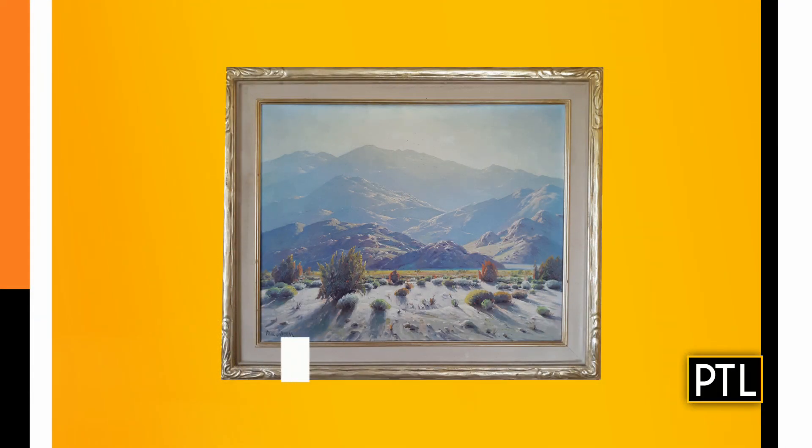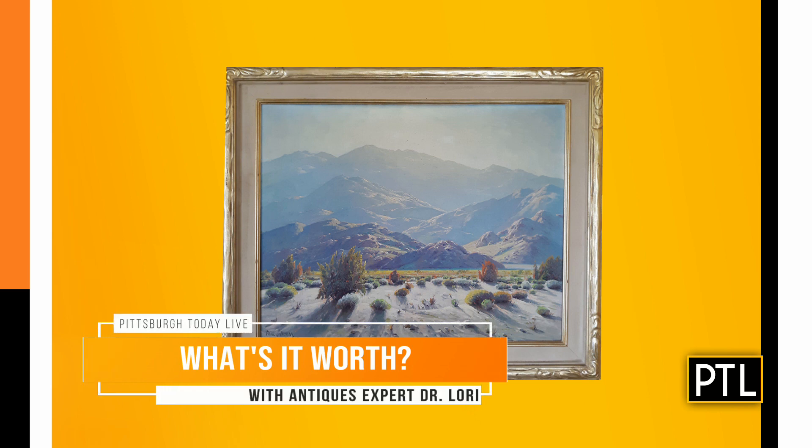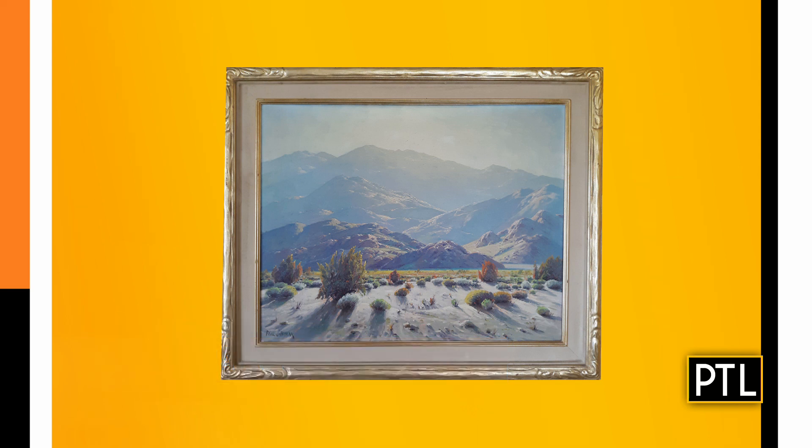All right, so we want to get started. We have a painting sent in by Amy, Dr. Lori. This painting is a rather large oil on canvas — it's framed. It's a very nice frame by an artist named Paul Grimm, who's a California artist, far from Pittsburgh. He's active in the early years of the 1900s, living between 1891 and 1974.